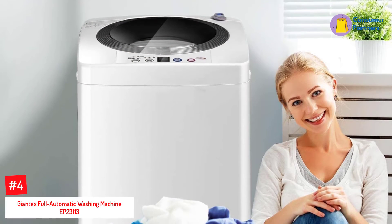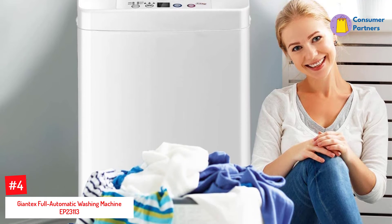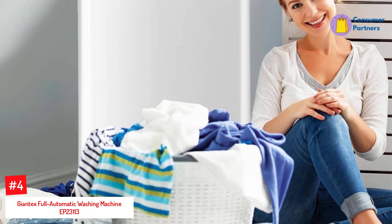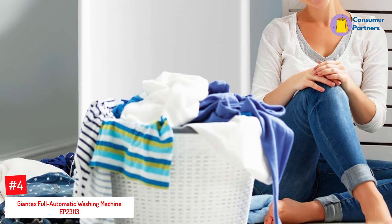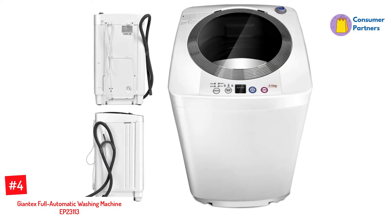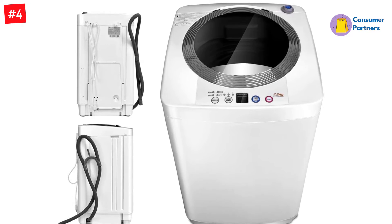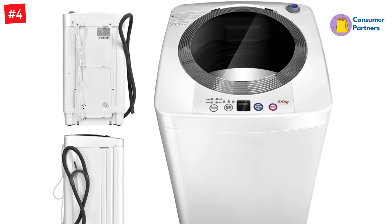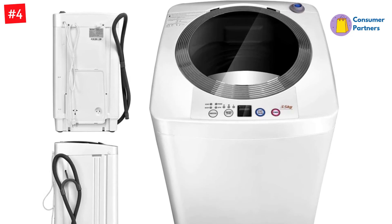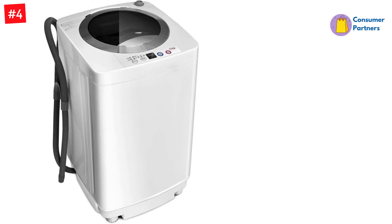Number 4: Giantex Full Automatic Washing Machine EP23113. This washing machine is very skinny, so it can fit in smaller spaces. It can hold about 10 pounds of laundry per load, and it has a stainless steel tub. The washer also has many different wash settings available to you — there are 8 different water levels and 10 different wash cycles, from a quick wash to a heavy wash.